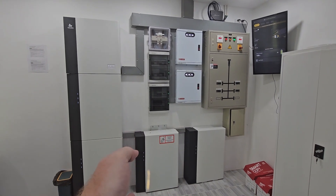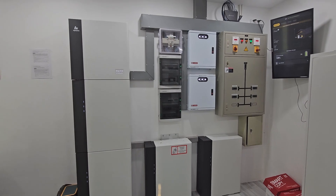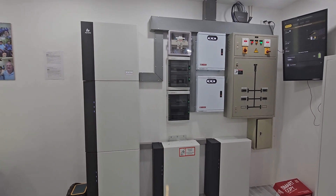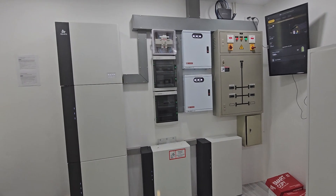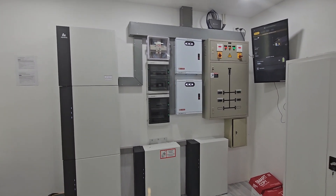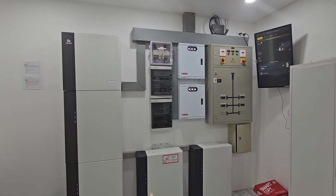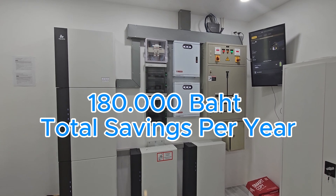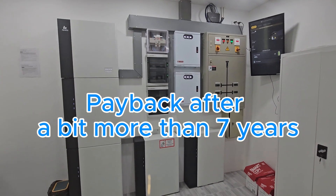The more batteries you have, the more expensive the system is, and batteries are the most expensive part. If you want a smaller investment with good daytime use, you can have fewer batteries. Using this setup as an example — nighttime savings around 4,500 baht and total savings 14–15 thousand baht per month — that's about 180,000 baht per year, meaning a payback period of just over seven years.